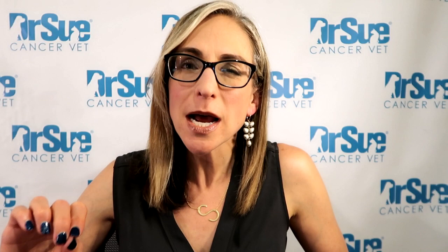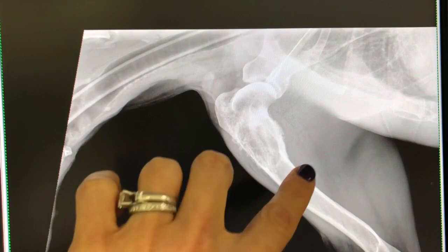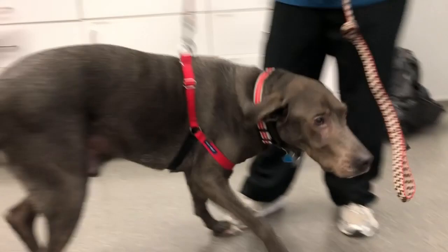Sign number five is persistent lameness or stiffness — and we're not talking about arthritis here, but the most common bone cancer in dogs, which is osteosarcoma. I'll direct you to my osteosarcoma playlist on YouTube. We have videos on amputation (vlog 67), everything you need to know about bone cancer (71), and treatment (72). For these top signs, persistent lameness is the key thing to watch for.